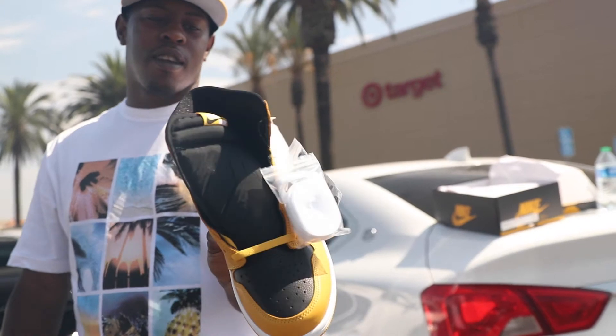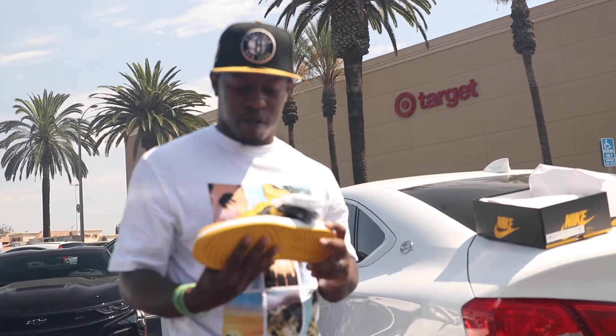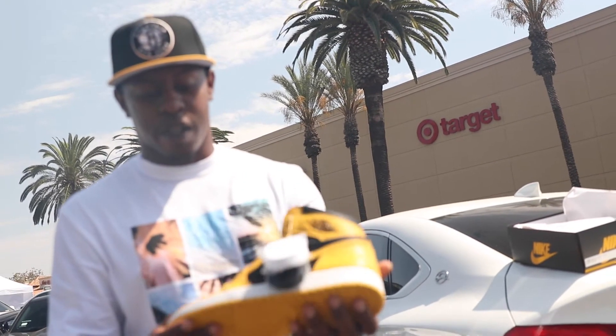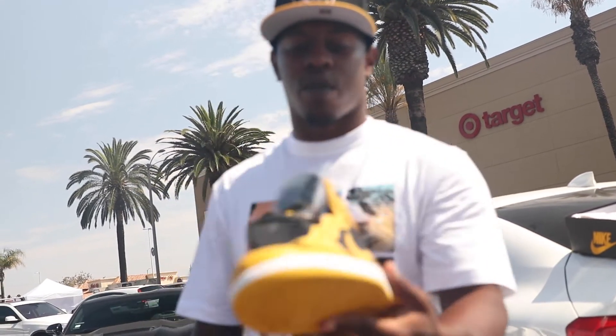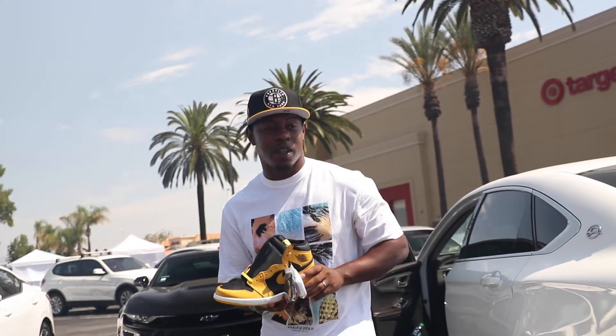Y'all see it — it's that bad boy right there. I'm gonna keep it real with y'all, for me this is my shoe of the year right here so far. Real good, real buttery. See the extra laces. We gonna get to the next store though, we got more to get.